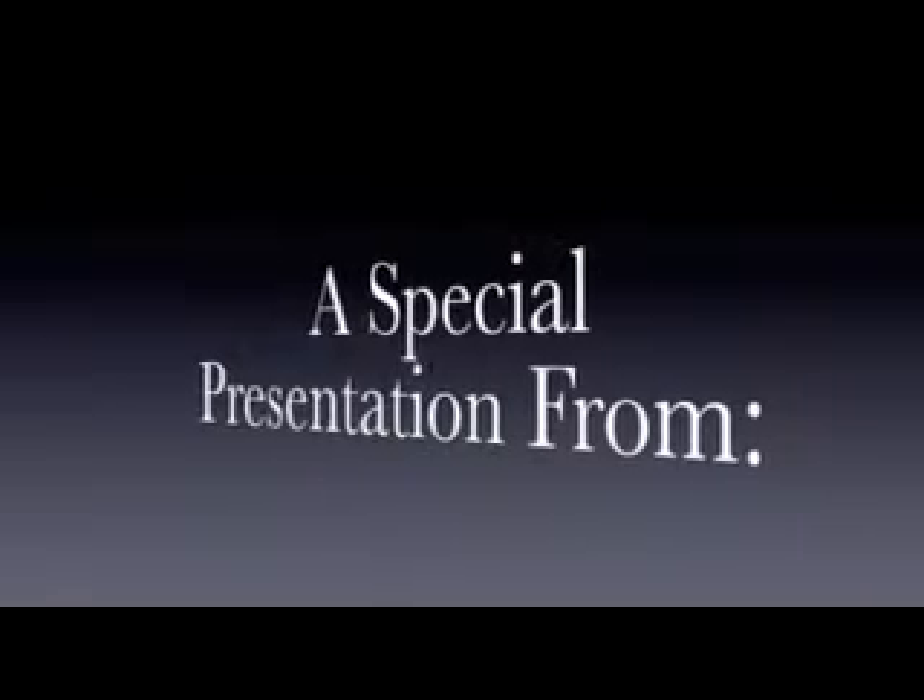And now, a special presentation from Hannah Zucker, Weston Kondik, and Matt Muthers.